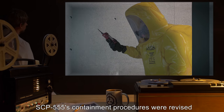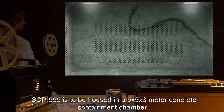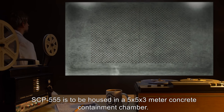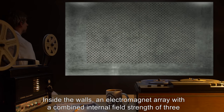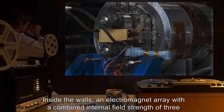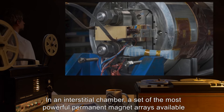SCP-555's containment procedures were revised after Incident 555-1. SCP-555 is to be housed in a 5x5x3 meter concrete containment chamber. Inside the walls, an electromagnetic array with a combined internal field strength of 3 Teslas or greater is installed.